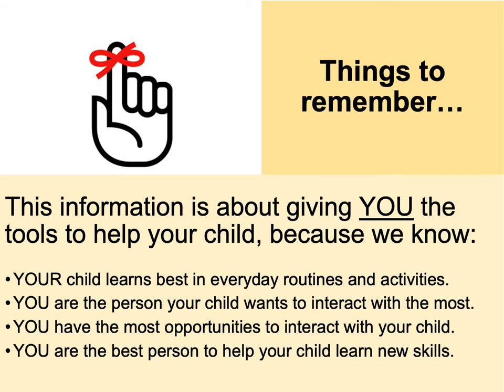We want to reiterate that this information is about giving you the tools you need to help your child — we're really just trying to grow your toolbox. Your child learns best in everyday routines and activities. You're the person your child wants to interact with the most, and you have the most opportunities to interact with your child, so you're naturally the best person to help your child learn new skills.